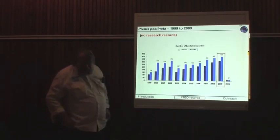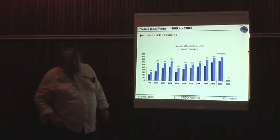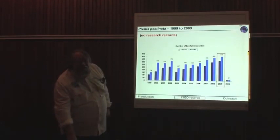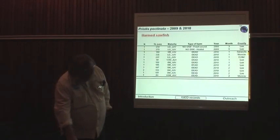Looking at how our database has grown through interview data alone — not including research records — there's been a gradual rise as we get the word out and people report back to us each year. There was a drop in 2010 and a bit in 2011, and we're getting some pushback from certain fishermen in Florida who are concerned that we're learning too much about sawfish and that we might put them out of business. So we're having to fight that battle.